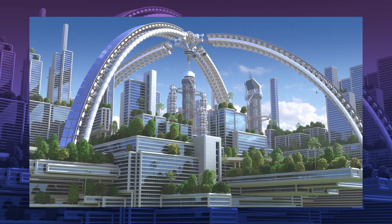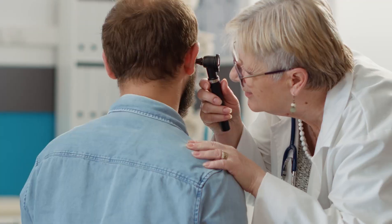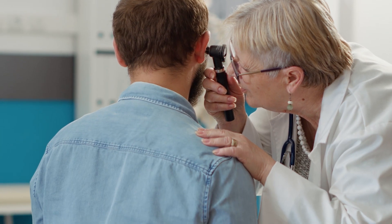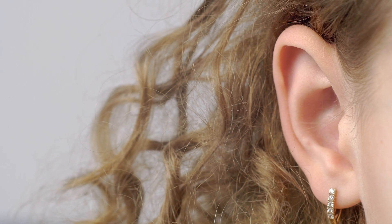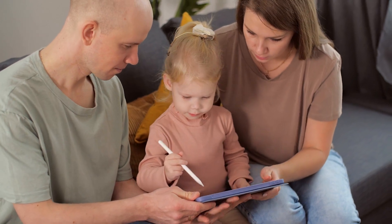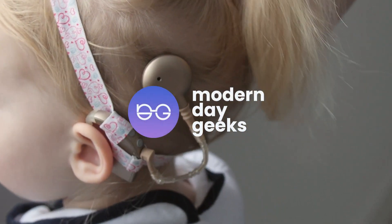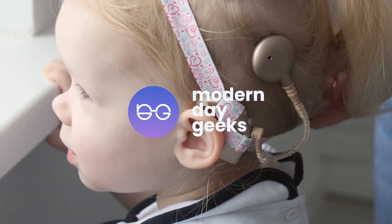The bionic ear unquestionably sounds like a term taken from a science fiction book. Fortunately, the bionic ear is a reality for those with hearing issues, and it's a fascinating truth that supports people's daily lives. This video will be all about life-changing technology. We will tell you about cochlear implants, known as bionic ears. Let's get started.